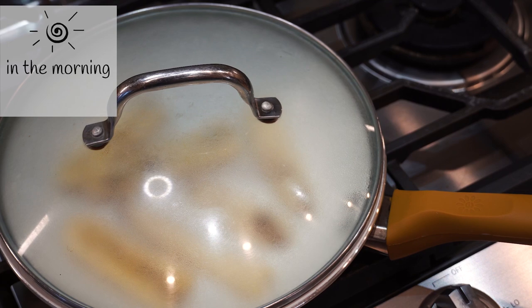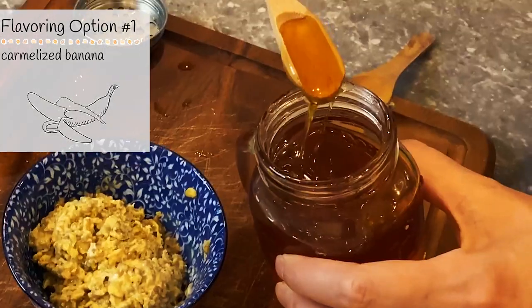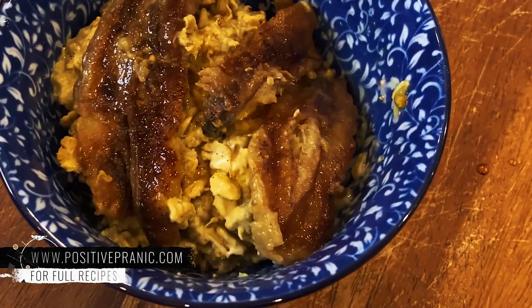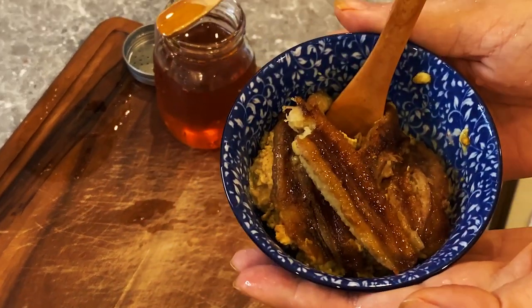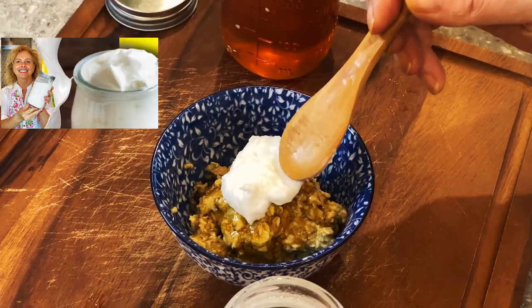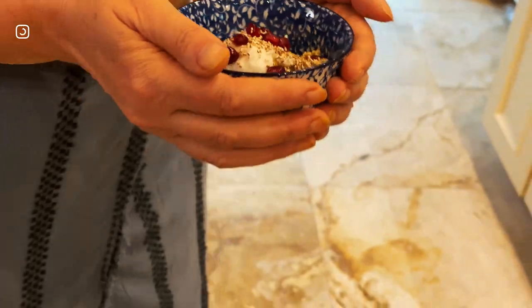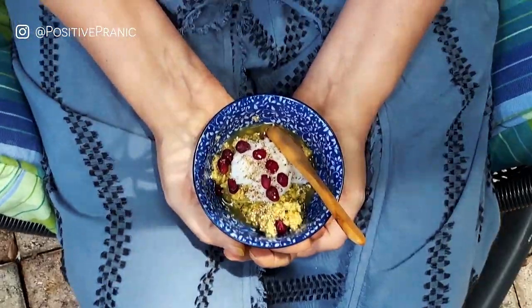In the morning, sweeten your overnight oats with some honey and top with caramelized bananas. Or after sweetening your oats with honey, top with some yogurt — I'm using my almond milk yogurt; you can see the way I make it in this video. Try it with pomegranate seeds and some puffed amaranth. Now sit back and give yourself a boost.